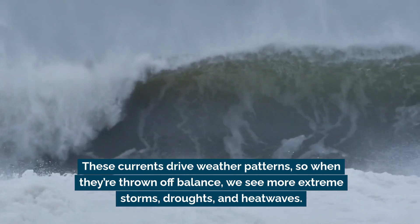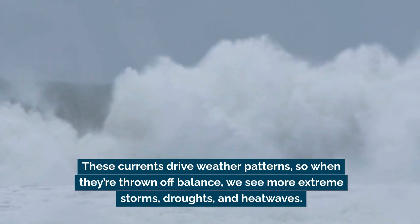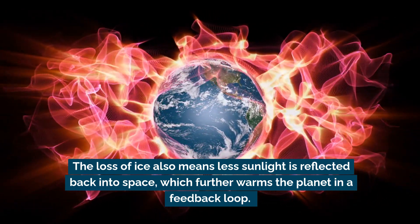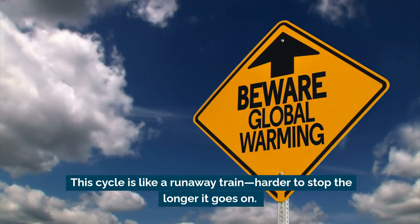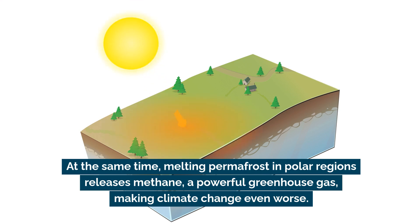These currents drive weather patterns, so when they're thrown off balance, we see more extreme storms, droughts, and heat waves. The loss of ice also means less sunlight is reflected back into space, which further warms the planet in a feedback loop. This cycle is like a runaway train — harder to stop the longer it goes on. At the same time, melting permafrost in polar regions releases methane, a powerful greenhouse gas, making climate change even worse.